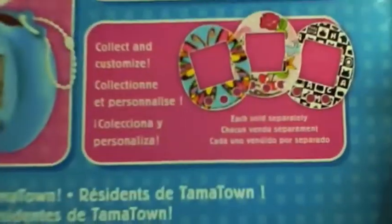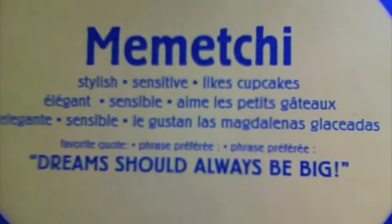And this is the blue one. It shows the blue one without a face plate. It has the same face plates and little figures shown. It has Memechi: stylish, sensitive, likes cupcakes. And her favorite quote is, 'Dreams should always be big.'